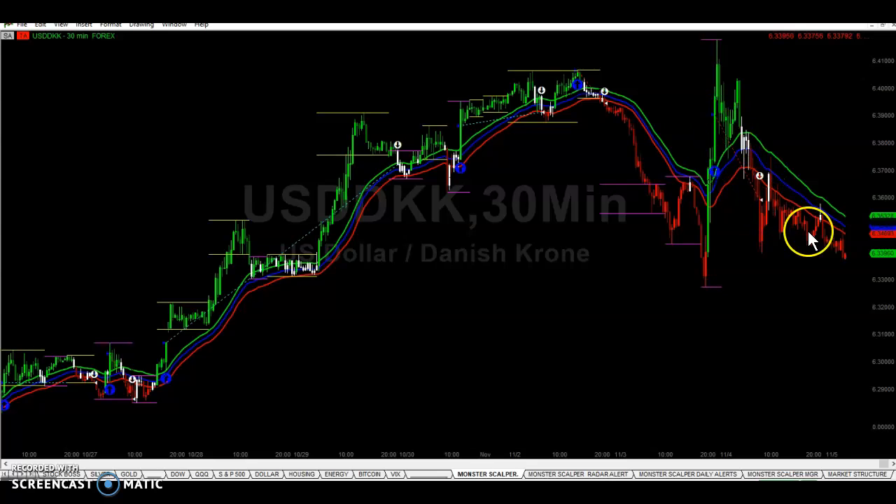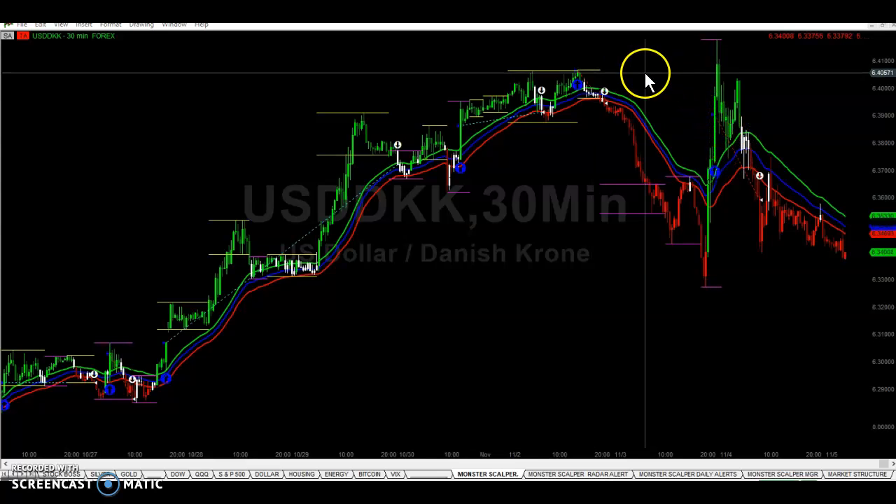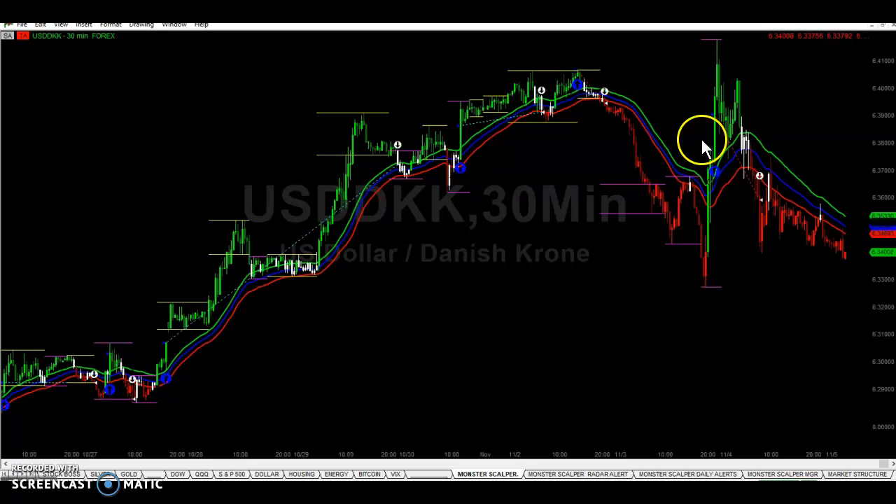We closed right here, and now the pair is all the way down here. There was our entry — the pair failed to move any higher and break this resistance — so we got the sell signal to get out. Now the pair is here, and we are out of this trade.